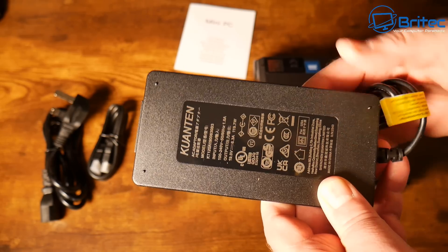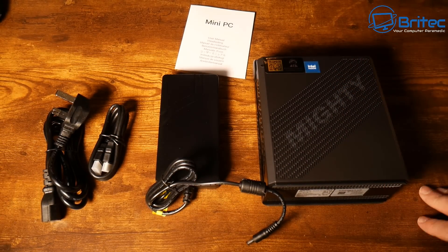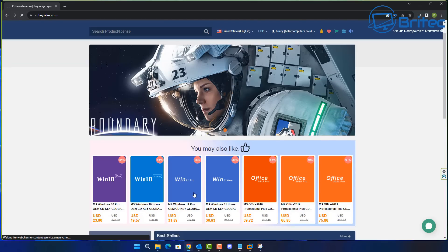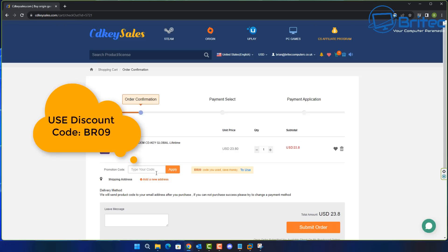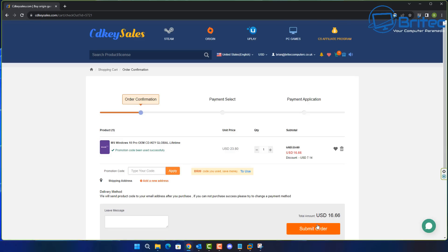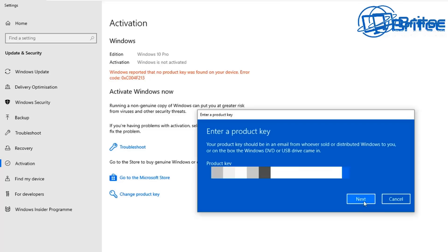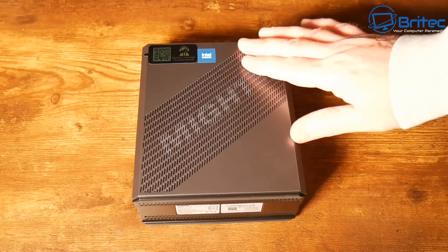Before we get into the nuts and bolts of this issue, a quick word from today's sponsor, CDKey Sales. If you're looking for a cheap Windows 10 or Windows 11 Pro OEM key, check out the links in the video description. Set up an account and use promo code capital B, capital W, 09 to get a 30% discount on all purchases. Submit your order via PayPal and they'll ship the key to your account to activate Windows.